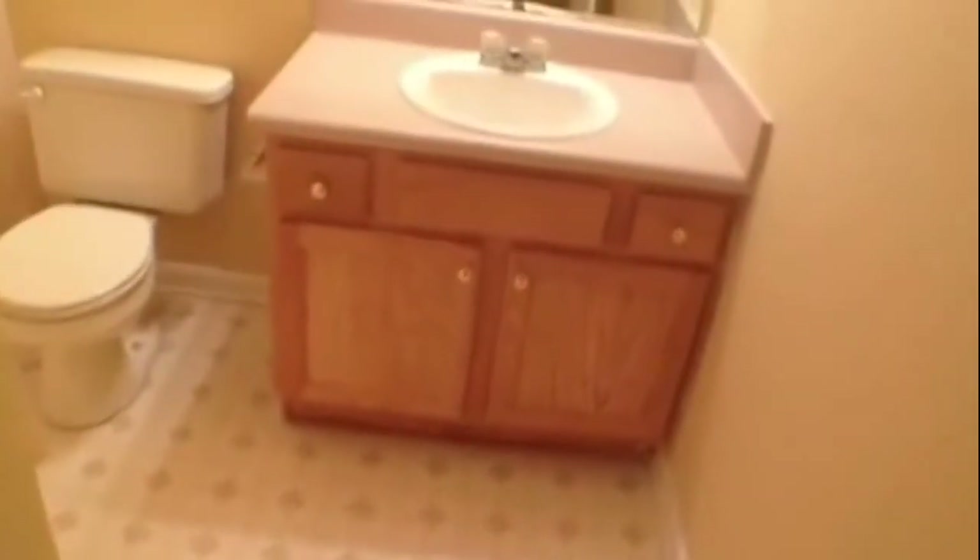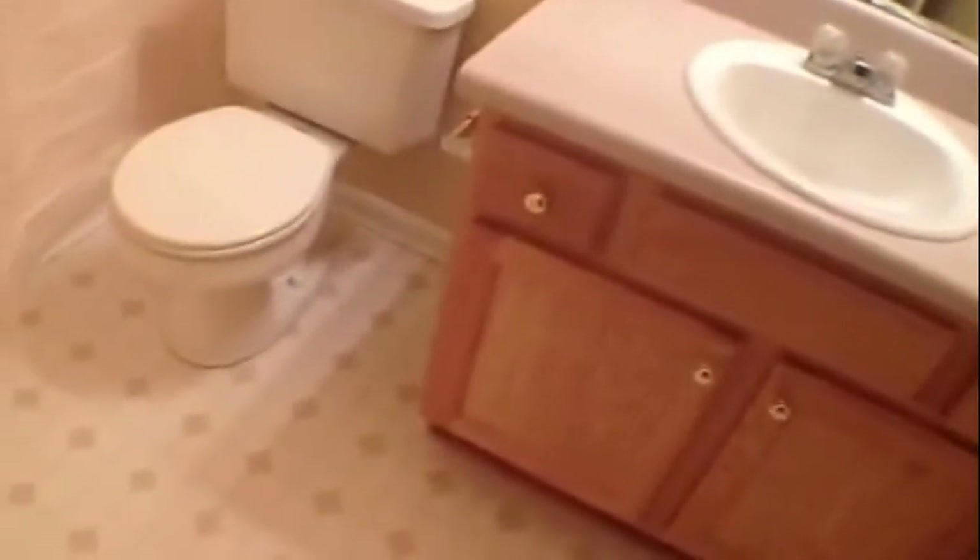Our first stop is this really large guest bath with nice oak vanity, linoleum floors, and tub shower combo.